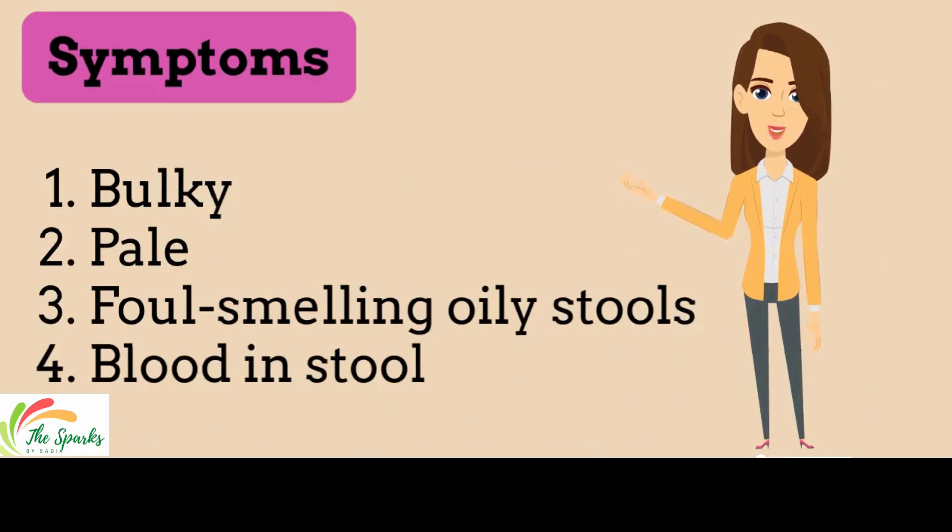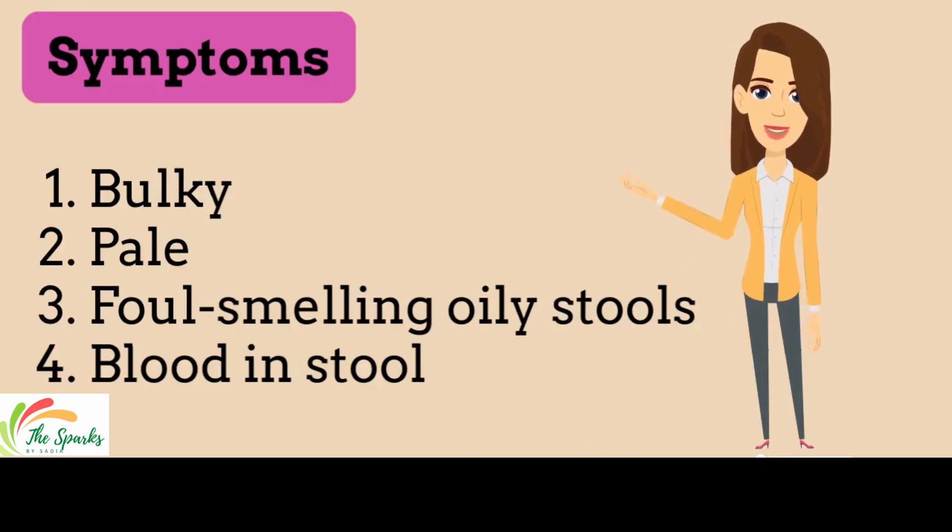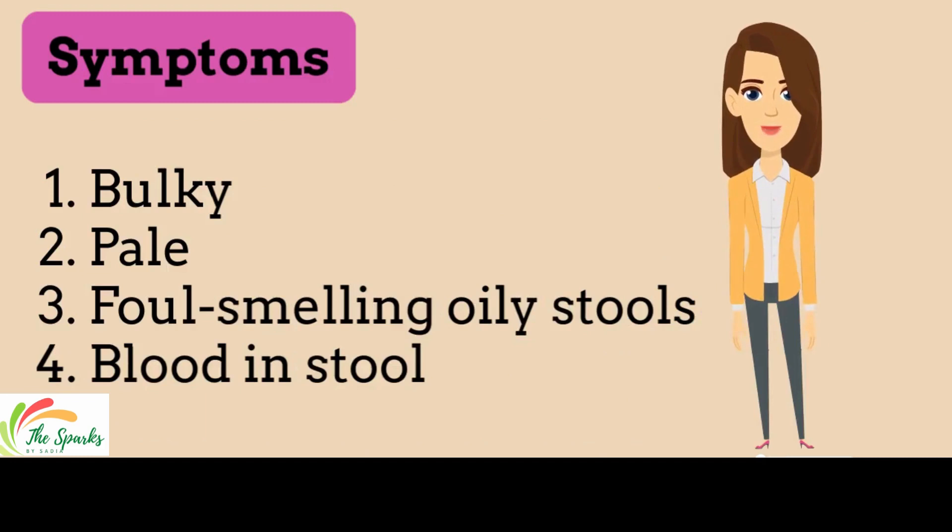Common symptoms of steatorrhea include bulky, pale, foul-smelling oily stools, and bloody stool.